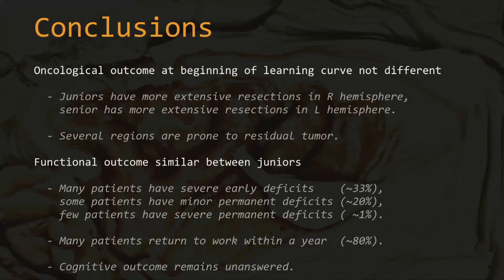In conclusion, the oncological outcome at the beginning of the learning curve is not that different if you apply the rules. Juniors seem to have slightly more extensive resections in the right hemisphere and seniors slightly more in the left hemisphere. Some regions are typically prone for residual tumor. Considering functional outcome: many patients start with a severe deficit; some end with a minor permanent deficit — one out of five; a few have severe neurological deficits permanently. Many patients — 80% — return to work within a year. And the cognitive outcome remains unanswered by this data. Thank you.